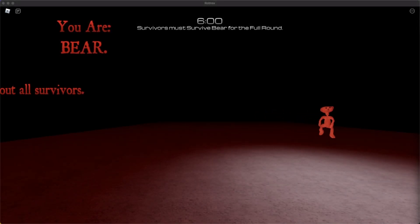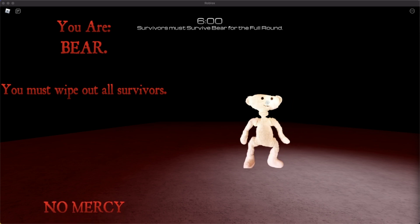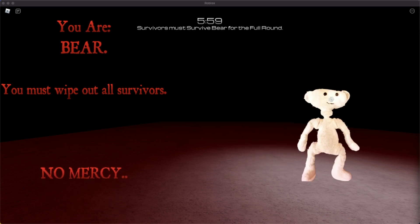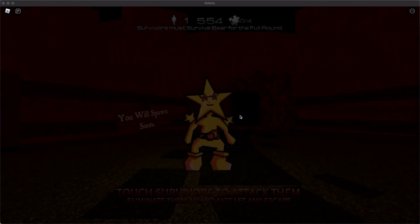Hey guys, and welcome back to another video. My name is The Unknown Factors, and today's video we're doing day seven of the advent calendar. On day seven you actually get a very cool skin, and here is my first reaction to it.